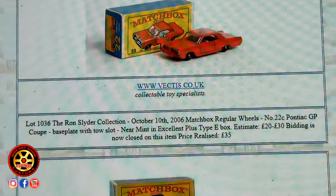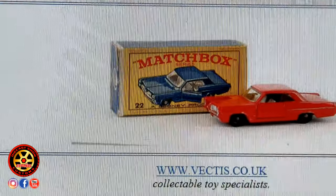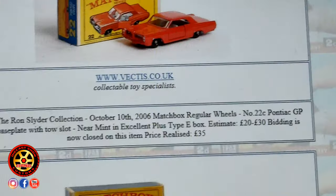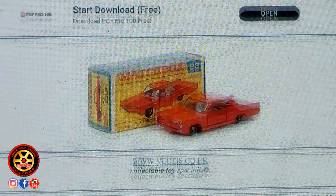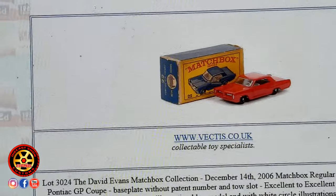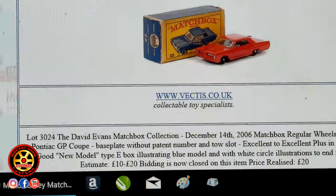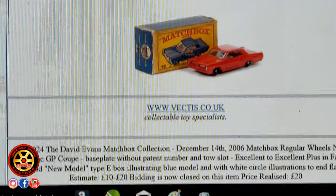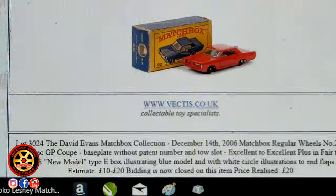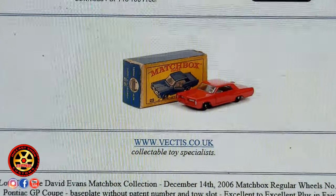Si nos dejamos llevar por la cajita, yo pienso que tiene que haber uno de estos carros en algún lado de color azul. Por eso creo que cuando yo haga mi restauración los voy a pintar color azul. Así que déjenme sus comentarios abajo, me dejan saber qué piensan ustedes. Nos estaremos viendo en el próximo video.